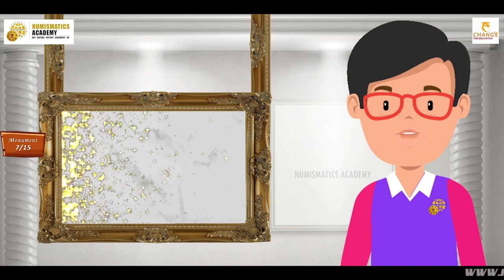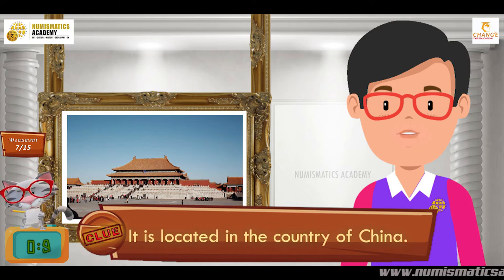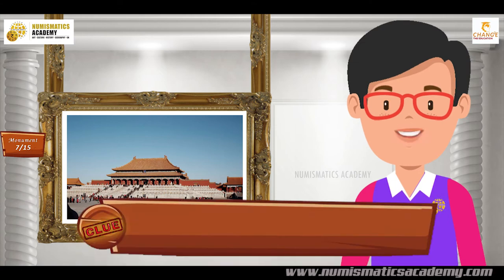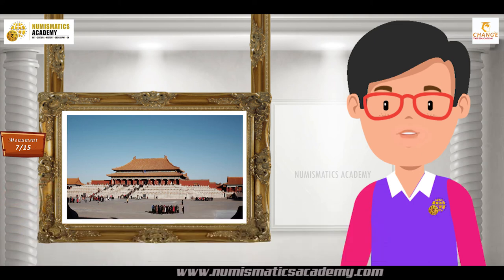Do you know what this monument is? It is located in the country of China. Built between 1406 and 1420 and epitomizing Chinese palatial architecture, it is the world's largest imperial palace. It's Forbidden City.